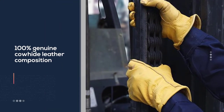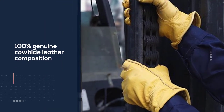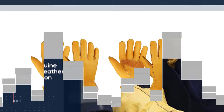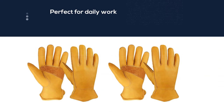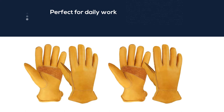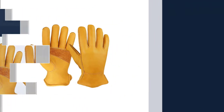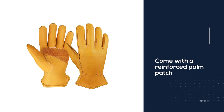This pair is durable and flexible due to its 100% genuine cowhide leather composition. They won't shrink or wear off from water exposure. Moreover, they are only one to two millimeters in thickness, which is perfect for daily work. They also come with a reinforced palm patch for superior grip.